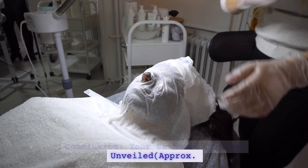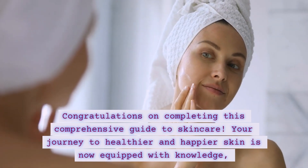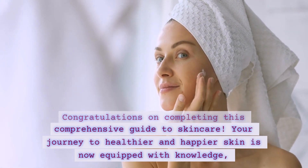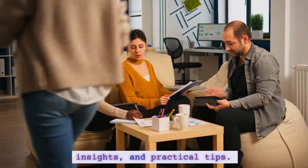Your Skincare Journey Unveiled. Congratulations on completing this comprehensive guide to skincare. Your journey to healthier and happier skin is now equipped with knowledge, insights, and practical tips.